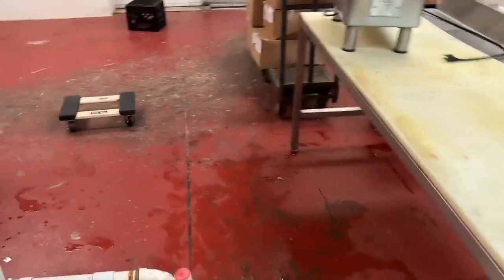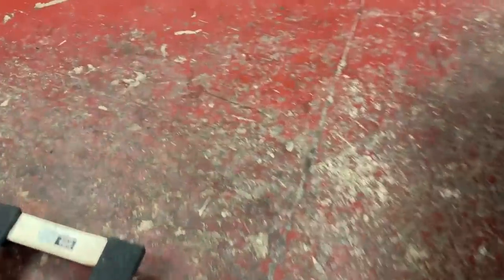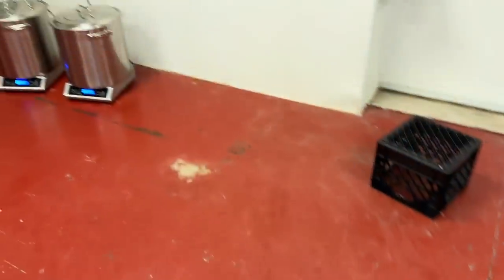I'll show you guys the meat room more when we get everything set up. We pressure-washed this floor like three times — it just needs new epoxy to look nice, but we're on a budget right now.